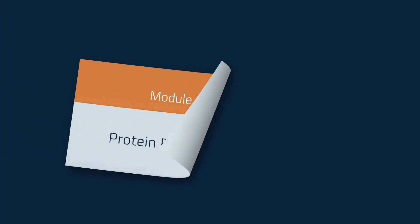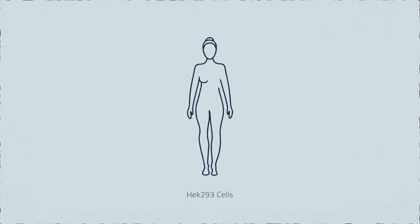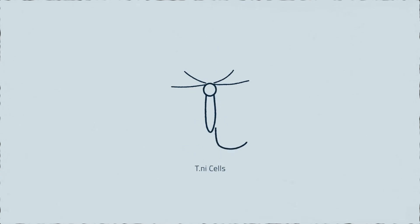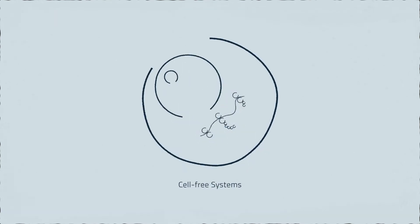At Cube Biotech we start our service projects with the expression of the target protein. Generally we have four different expression systems available in our lab: HEK 293 cells as a mammalian expression system, Sf9 cells as an insect cell expression system, E. coli as a bacterial expression system, as well as an E. coli-based cell-free expression system.